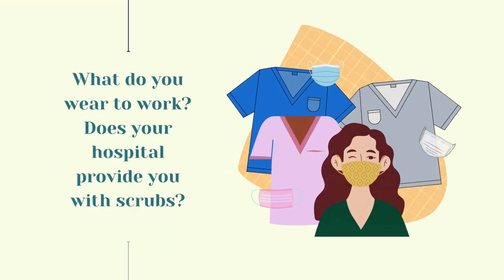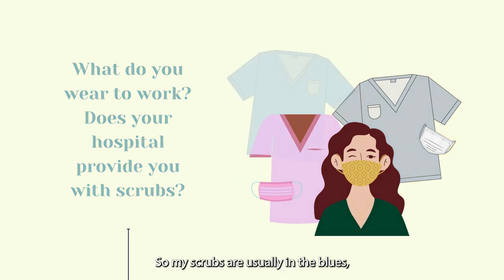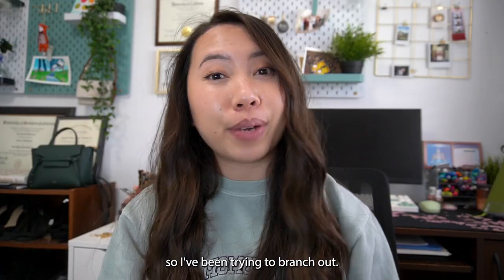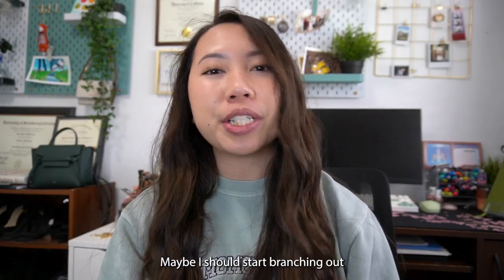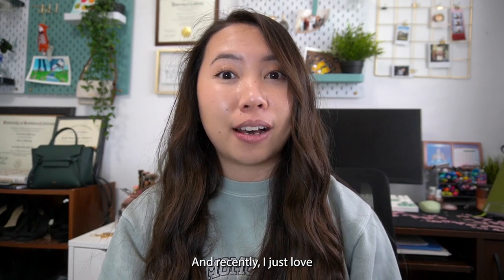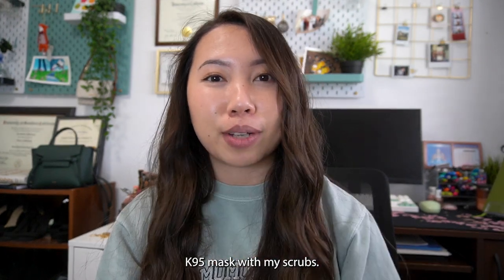Someone asked what I usually wear to work. My scrubs tend to be in blues, greens, black, and gray hues, though I've been trying to branch out and recently bought a new color. And recently I've loved matching my N95 mask with my scrubs — I think it's so cute.